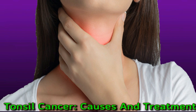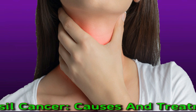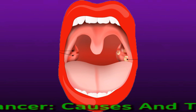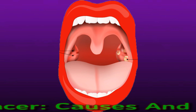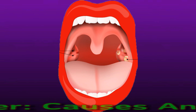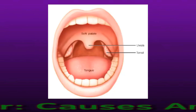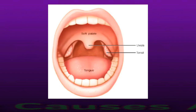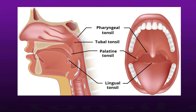The tonsils are part of the human immune system. They help defend the body against bacteria and viruses that enter the mouth and throat. Like other cancers, tonsil cancer is more likely to respond to treatment that starts early. Getting a diagnosis at an early stage increases the chance of successful treatment and recovery.